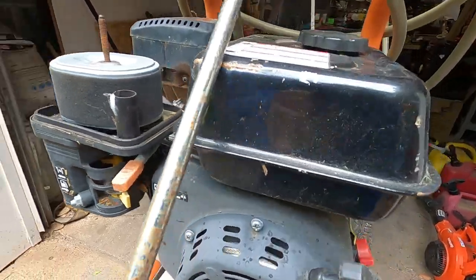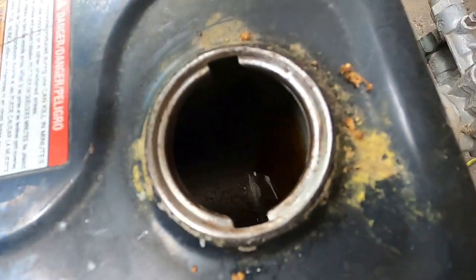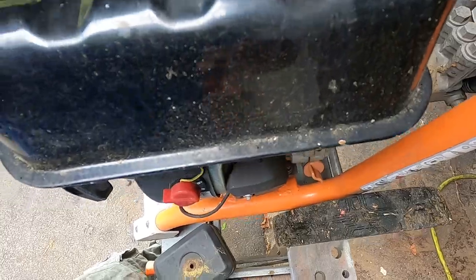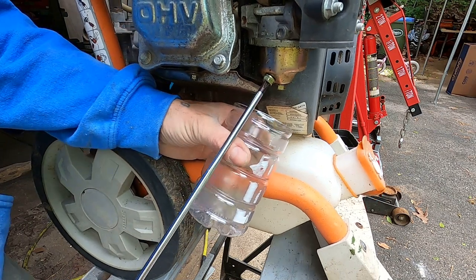Is there fuel in the tank? Do you see anything in there? She's not great. Let's pull a fuel sample here and see what we're up against.